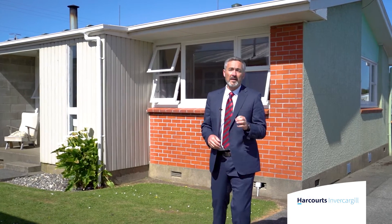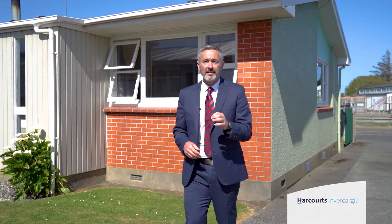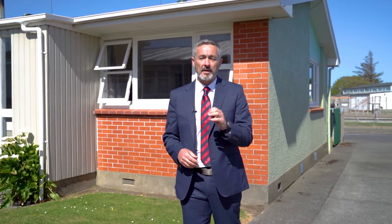So if you've fallen in love with the Riviera of the South that you've just seen, please give me a call and come and have a view.